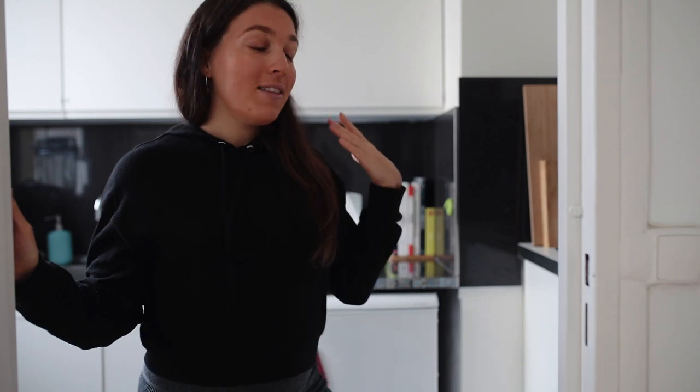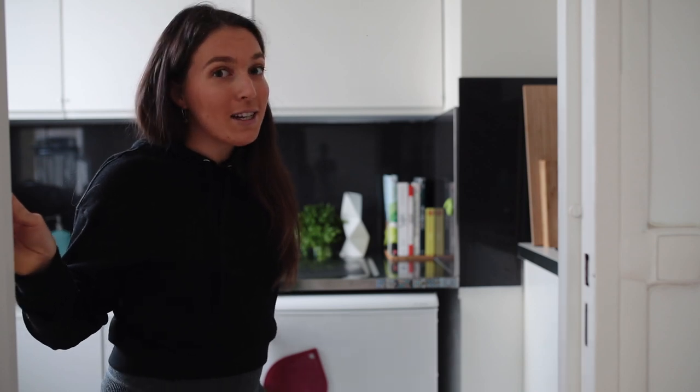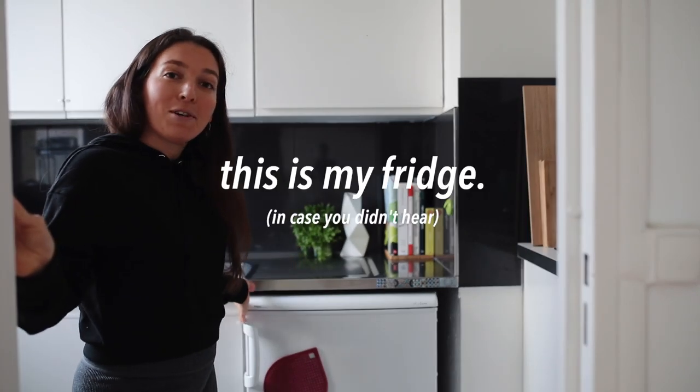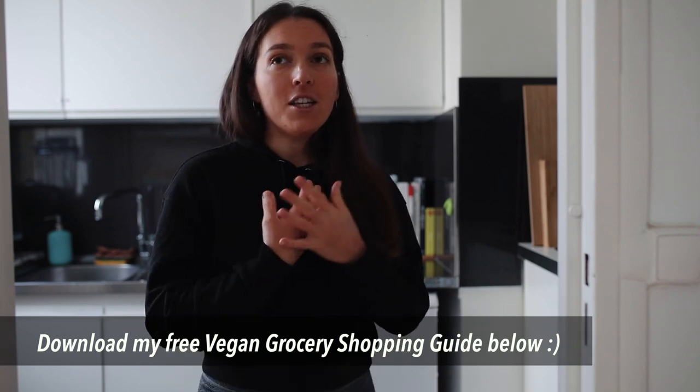I'm very lucky to have food in my fridge, but this is my tiny little fridge. I am a food blogger and I make a lot of recipes — yet this is my fridge. The reason I'm doing this video is to show you what I eat, but also because it was very hard for me to relate to what other people were eating when I transitioned to veganism.